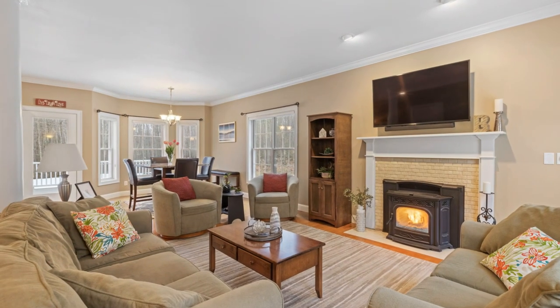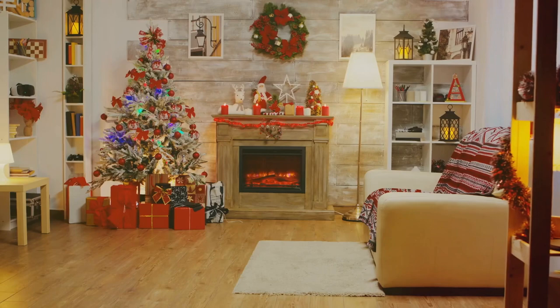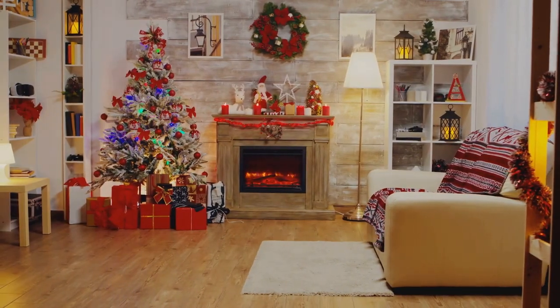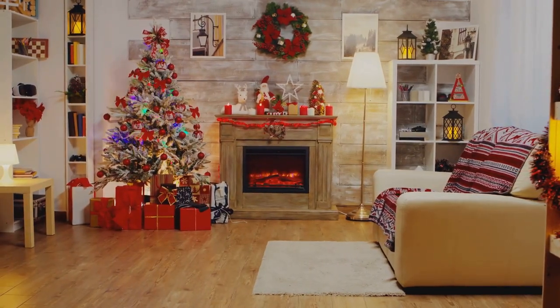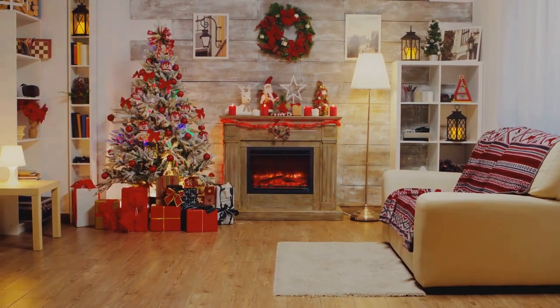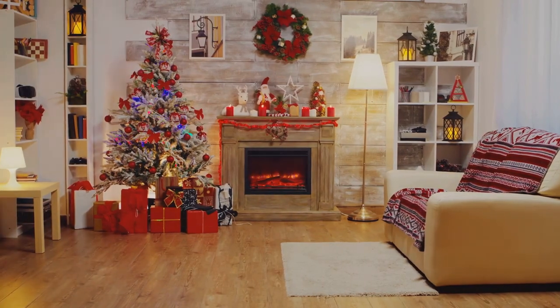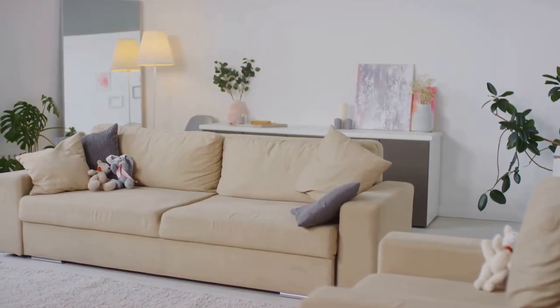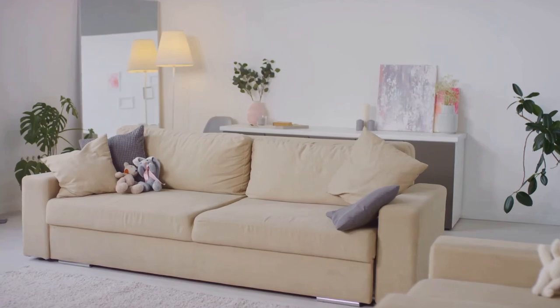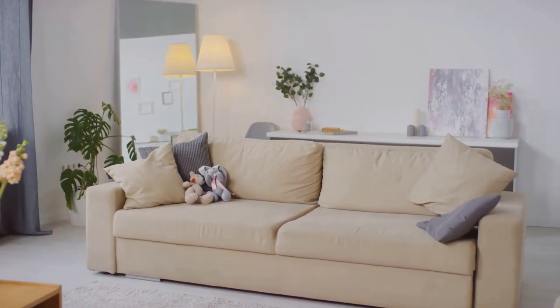Once you have your keep pile, think about how to organize these items. Baskets are great for storing remotes or magazines. Shelves can display your favorite books or family photos. And don't forget about storage furniture — a coffee table with drawers or a storage ottoman can be a game changer. Remember, the goal is to create a calm, welcoming space. A clutter-free living room is inviting and fosters better social interactions.